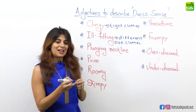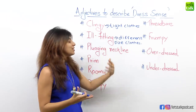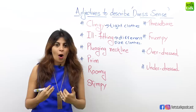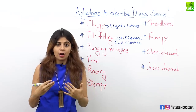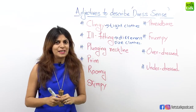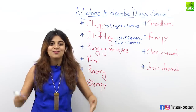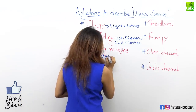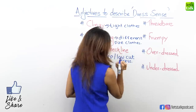Moving on to another adjective: plunging neckline. Plunging neckline is used especially for women who wear very low-cut dresses or tops. Now if someone at a party is wearing a dress where the front part is really low or deep, then you can say, "Did you see her dress? It has such a plunging neckline." So plunging neckline is used to describe a deep or very low-cut dress.